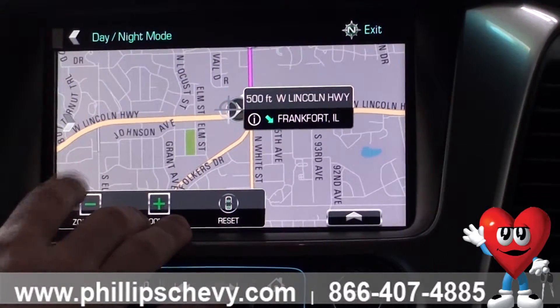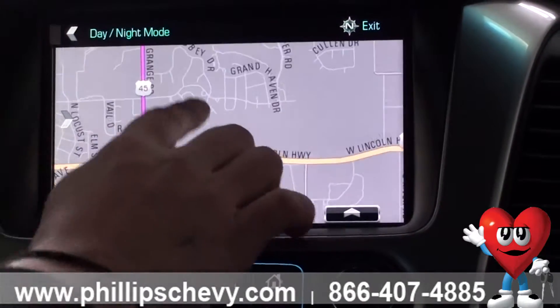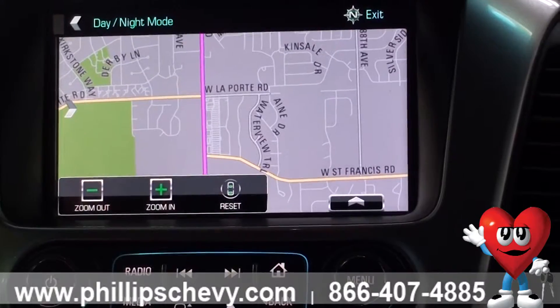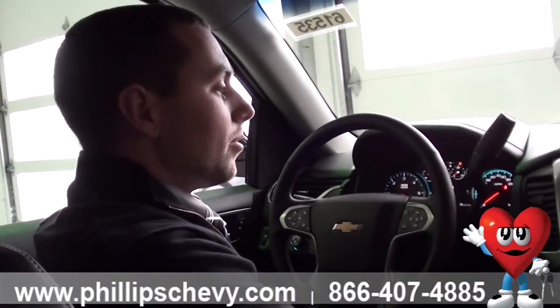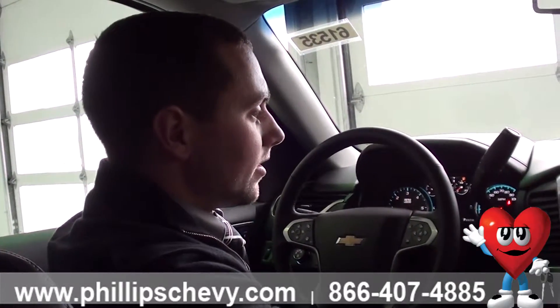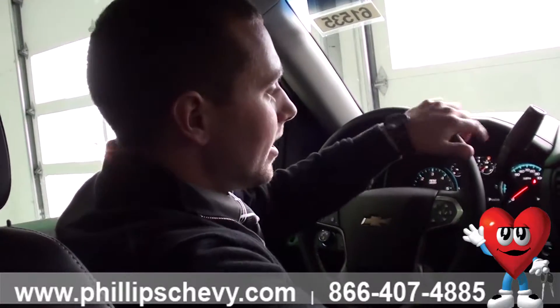Really easy to use feature. You can zoom in and out from wherever you're at and move the map around to view where you're headed. It will also give you voice guidance — you can toggle that on and off as well. Those are just a couple of key things you can definitely benefit from knowing. If you want to learn any more, come see me, Steven, over here at Phillips Chevy in Frankfurt. Thank you.